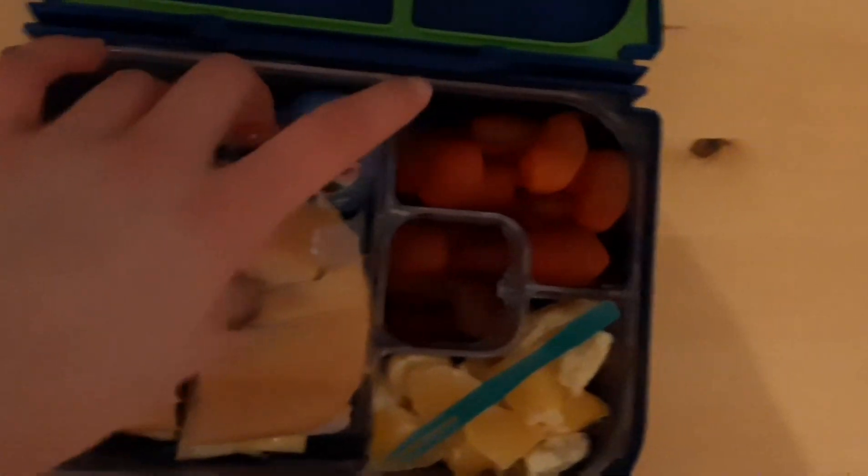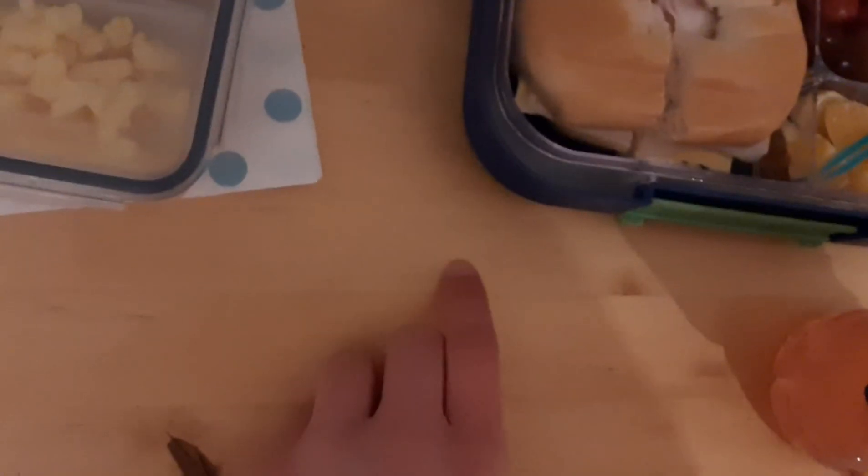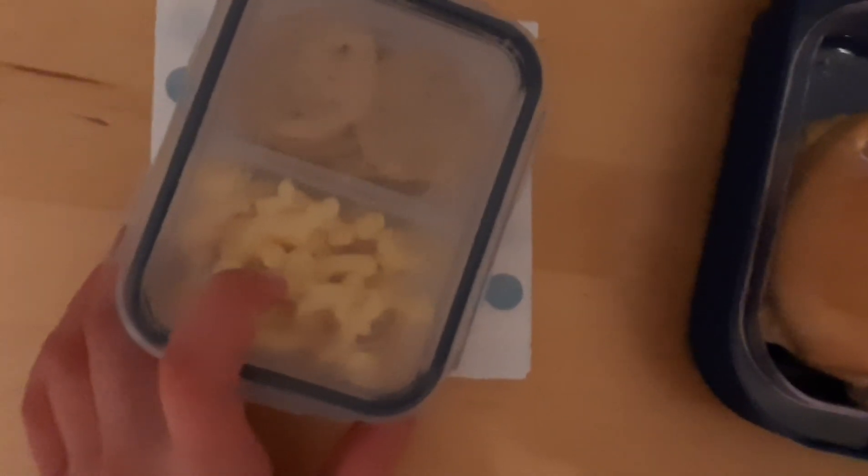I'm having a ham, cheese, and cream cheese bagel, a Babybel cheese, some cherry tomatoes, grapes, and some oranges. I have some more watermelon juice to drink with that and I'll have my water like usual.